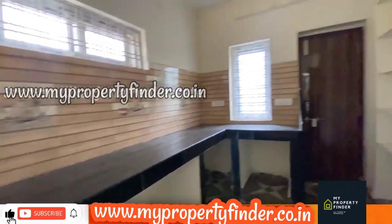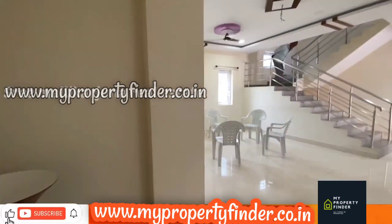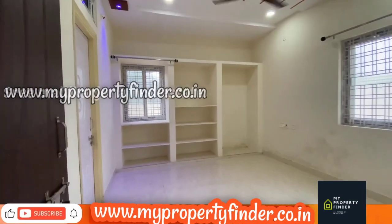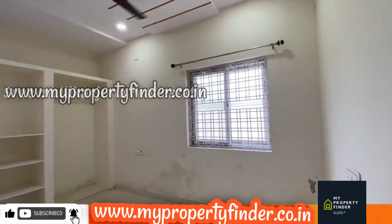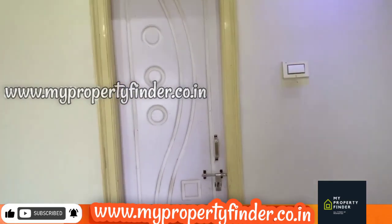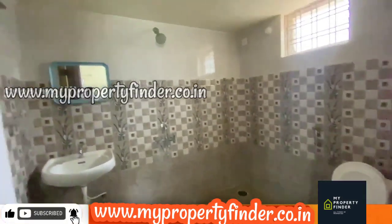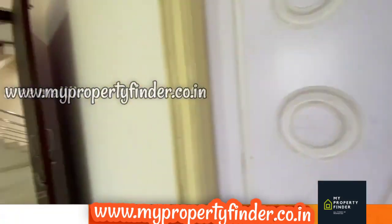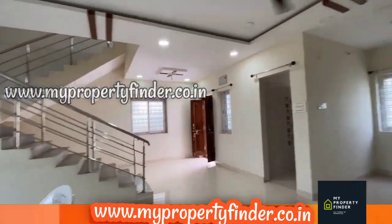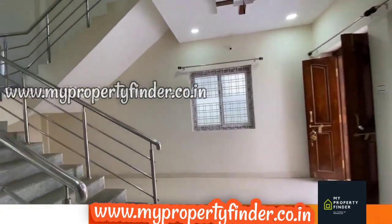There is nice ventilation and lighting in the kitchen with a door. The house is 210 square yards with a 3,300 sq ft build-up area. The guest bedroom is spacious with a low roof and a room attached to the washroom with premium quality finishing.